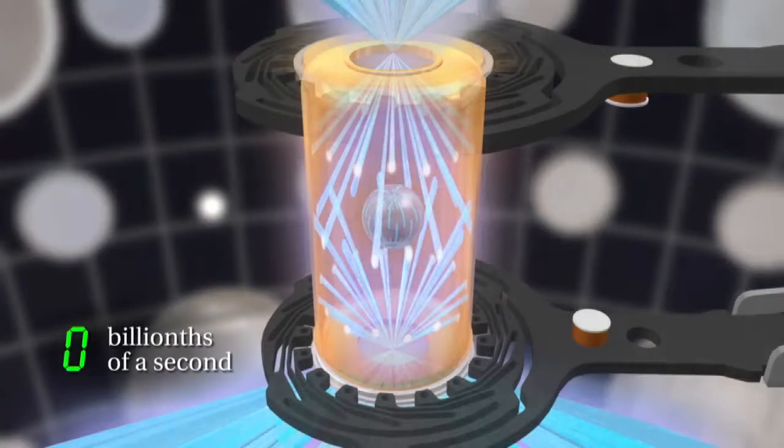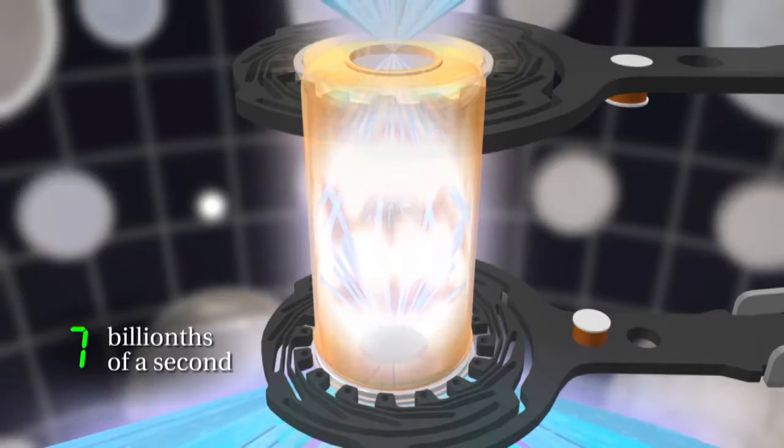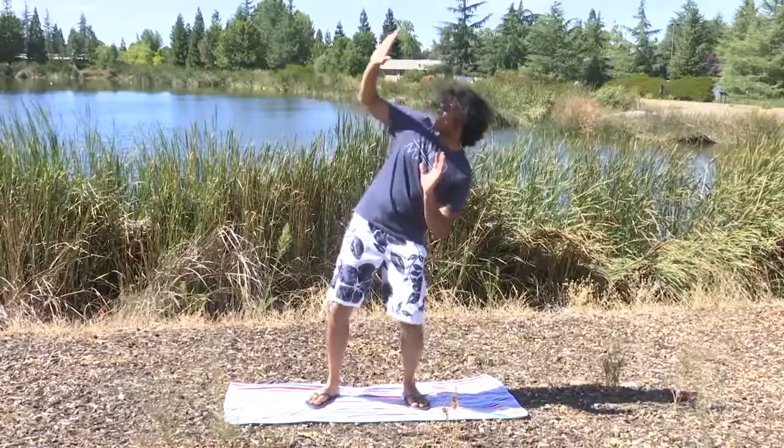The laser beams then rapidly heat the inside surface of the hohlraum, generating an oven of energetic X-rays that is 6 million degrees Fahrenheit in temperature. That would be like bringing the sun close to where the moon is — that's one heck of a sun tan!